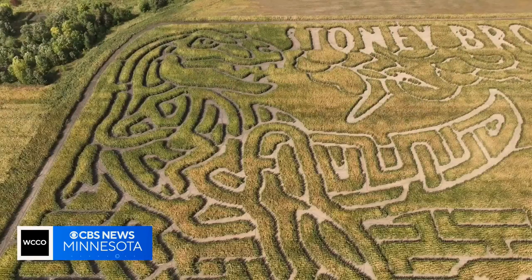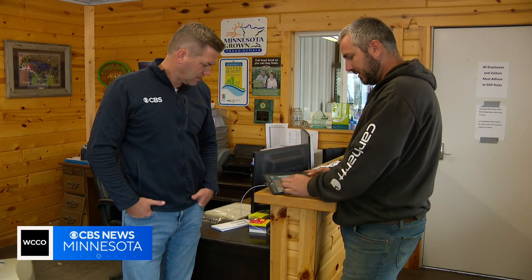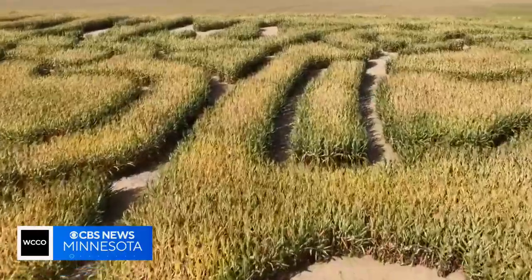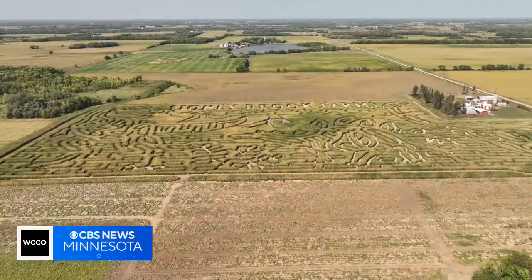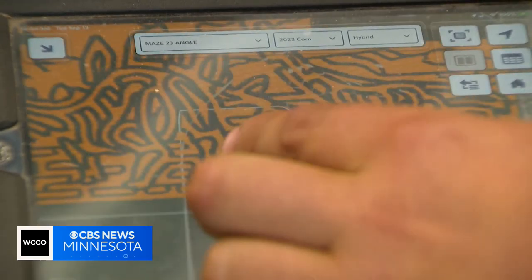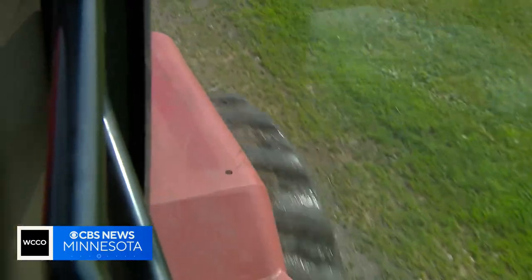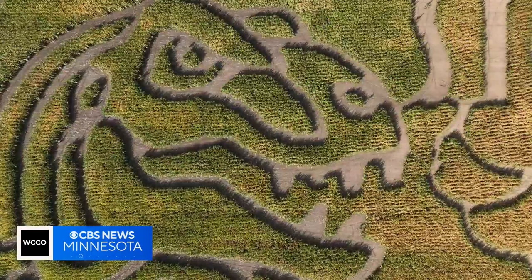This year, there's a Jurassic Park theme. This is actually in the tractor cab with us when we're planting. After he gets an idea, Brad works with a company called Maze Play to design his autumn adventure. Then he uses the best of farm technology to get the labyrinth just right. If you zoom in on it a little bit, you can actually see there's lines, and each one of those little lines is a planter pass, going a steady three miles an hour. The program tells his tractor where to drop seeds in the spring, so he gets this in the fall.